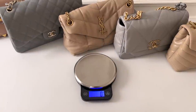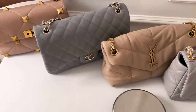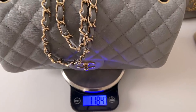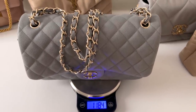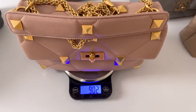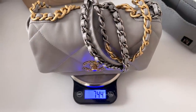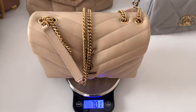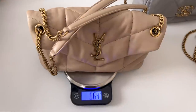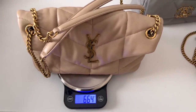I wanted to add a weight component to this video, so I'm weighing all the bags to give you an idea of the differences on your shoulder. The Jumbo comes in at almost 1.2 kilos — definitely the heaviest by far. The Valentino Roman Stud comes in at just under a kilo at 900 grams; without the liner it weighs a little less than 750 grams. The Saint Laurent Lulu is 700 grams, and the Saint Laurent small Lulu puffer comes in just below that at 664 grams.